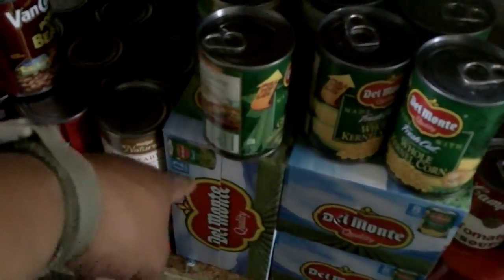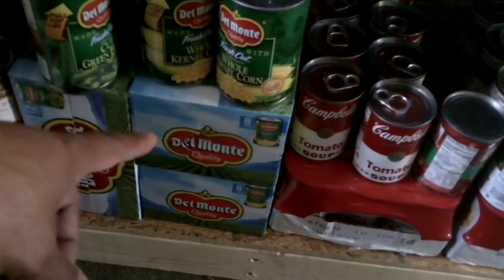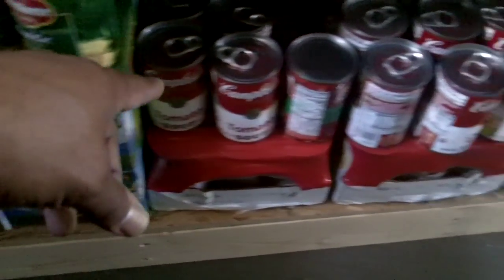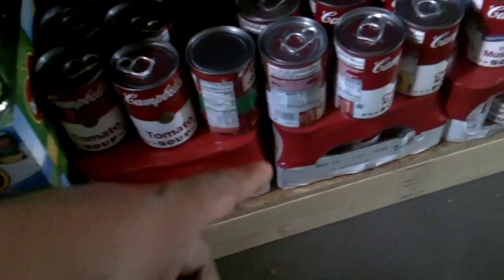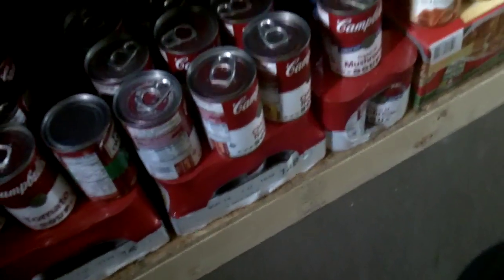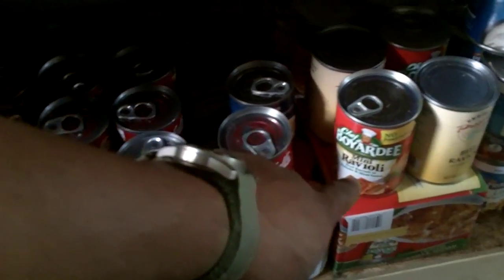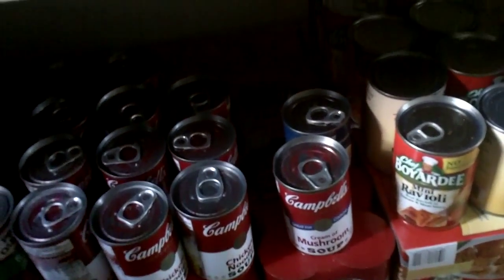We got these bulk packs of green beans — several bulk packs of green beans, several bulk packs of whole kernel corn, some loose cans. Two flats of tomato soup plus some loose cans, two flats of chicken noodle plus loose cans, a flat of cream of mushroom and loose cans on top. Right here we got ravioli and all our Chef Boy-R-D stuff — mini ravioli, beef ravioli — and a bulk pack on the bottom.